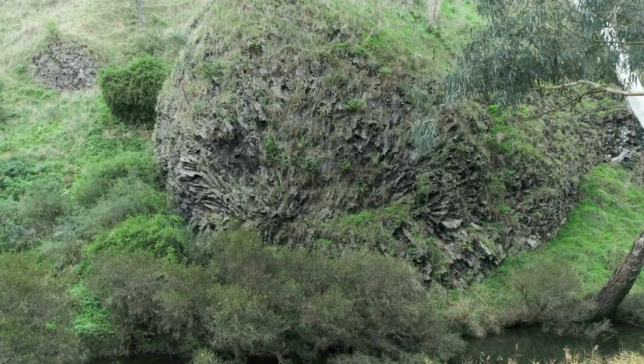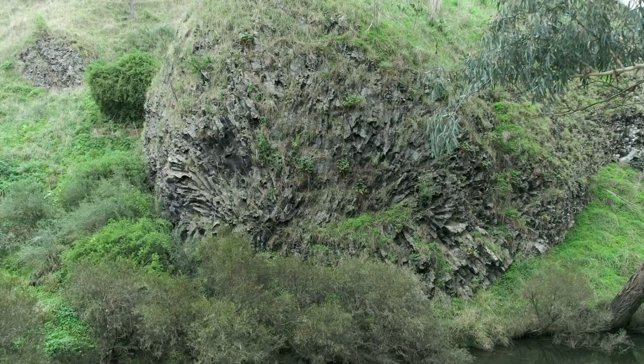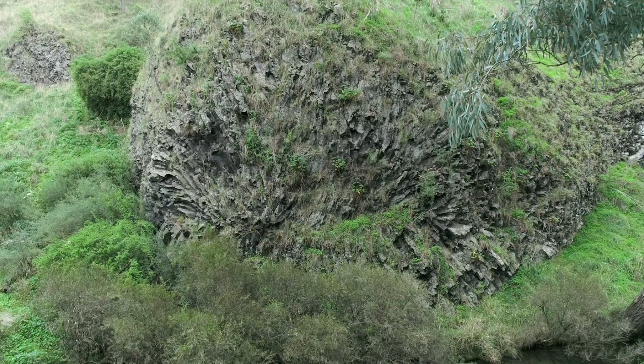The Rosette Rock is a fascinating geological formation in the Organ Pipes National Park in Victoria, Australia. It is a large outcrop of basalt with a radial array of columns, resembling a rose or the spokes of a giant wheel.